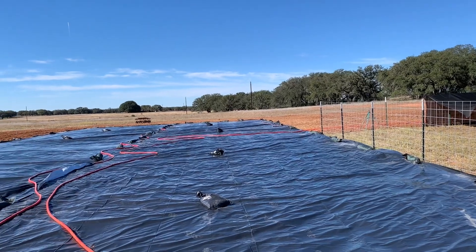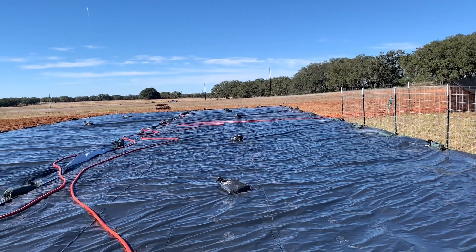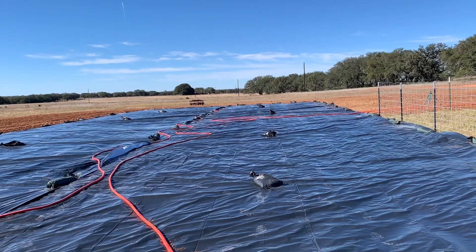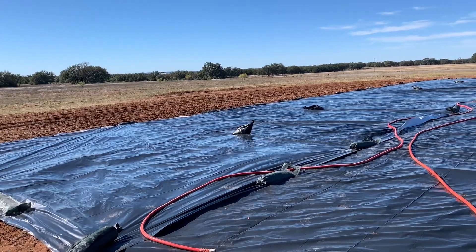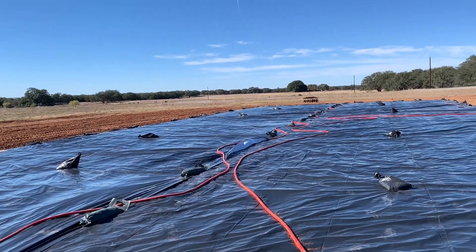It'll be here for three to four weeks, and then we'll pull it up and take a look at it, and possibly disk again or till. We're thinking about buying a small tiller that goes behind the tractor, because a tiller is just so much more precise and we can't hire anybody to till something as narrow as we want in such a small space.